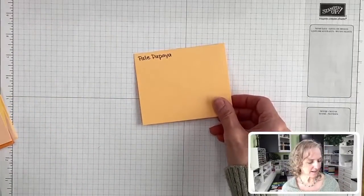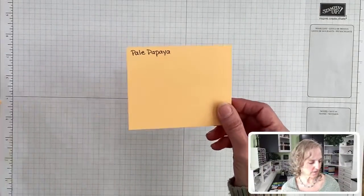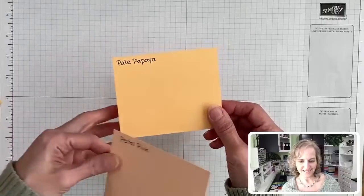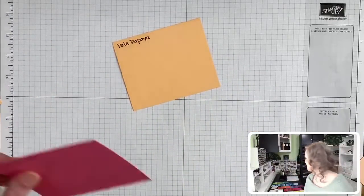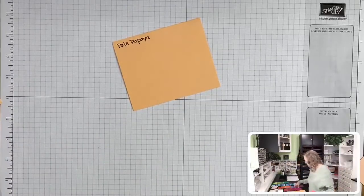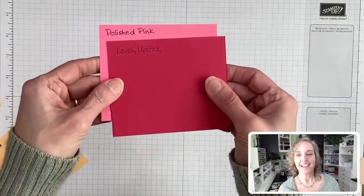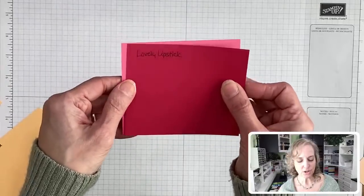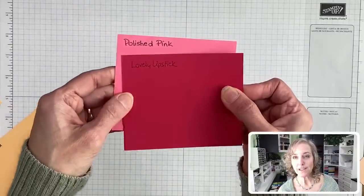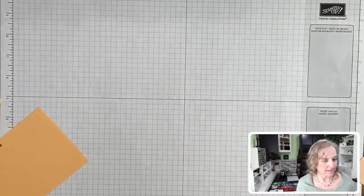I've got a stack of kind of orangey-ish yellowish colors. Lovely Lipstick — Martha wants me to compare that. Much darker, but I could see those going well together on a project if you wanted to use them together. Thanks, Martha.